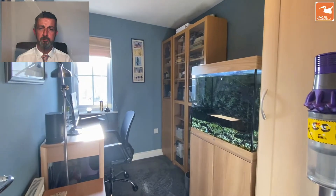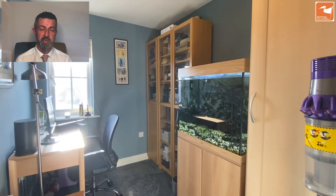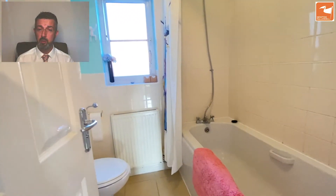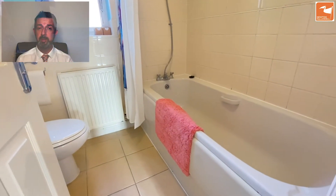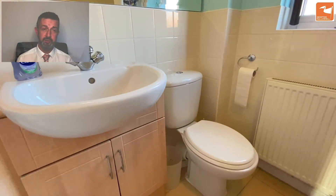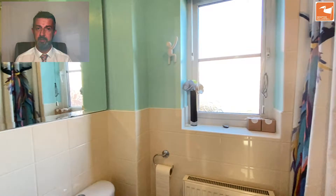Bedroom four is currently utilised as an office, but again there's built-in storage — that cupboard to the right-hand side. And then the family bathroom on this floor: a low-level WC, hand wash basin, and a panel bath with a shower attachment off the mixer tap. There's also an extractor fan, a shaver socket, and a vanity unit for storage. That means there is a WC on every level — ideal for the busy family home.